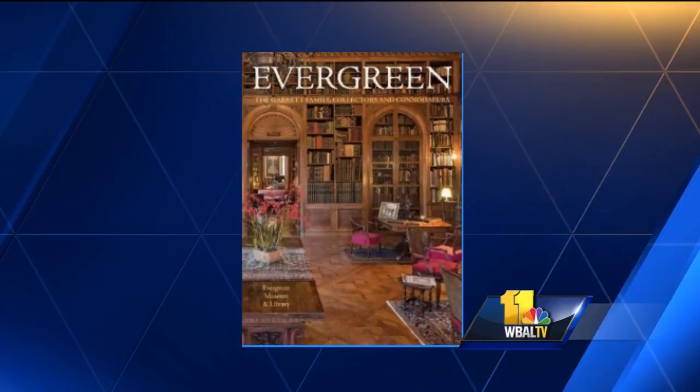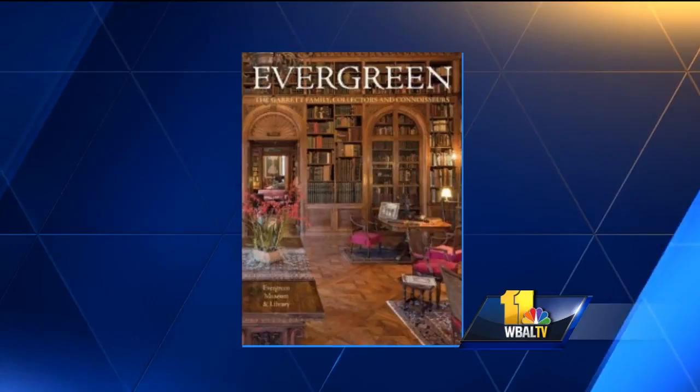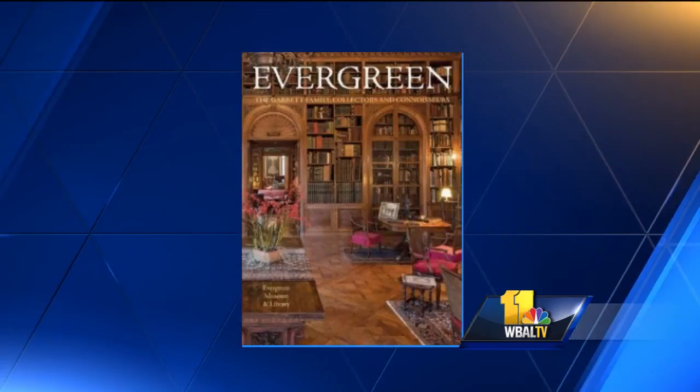I love how you said inspiration — just by you talking about it, it's inspiring me. So tell us, where can we get the book and where can we find the museum and library? Well, you can buy the book through Evergreen Museum and Library at museums.jhu.edu. But you can also find the book in bookstores around the city, and of course there's a thing called Amazon as well.